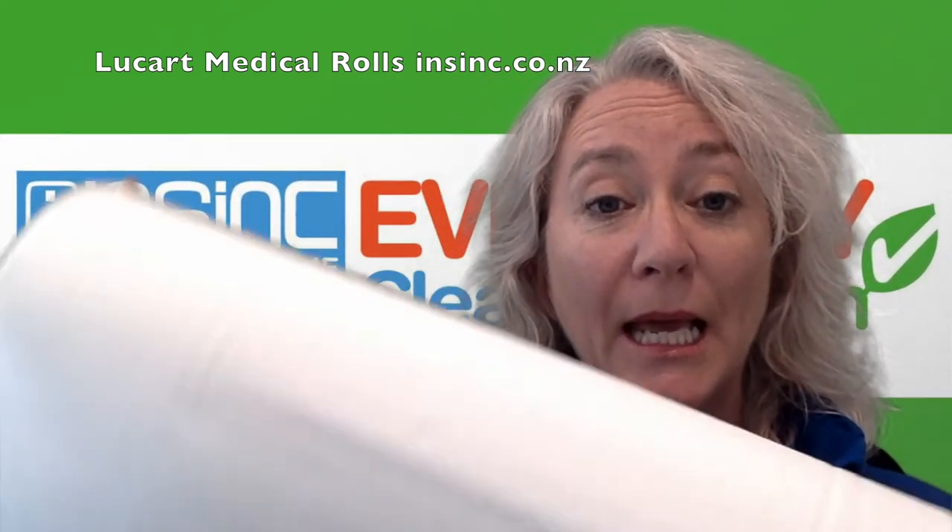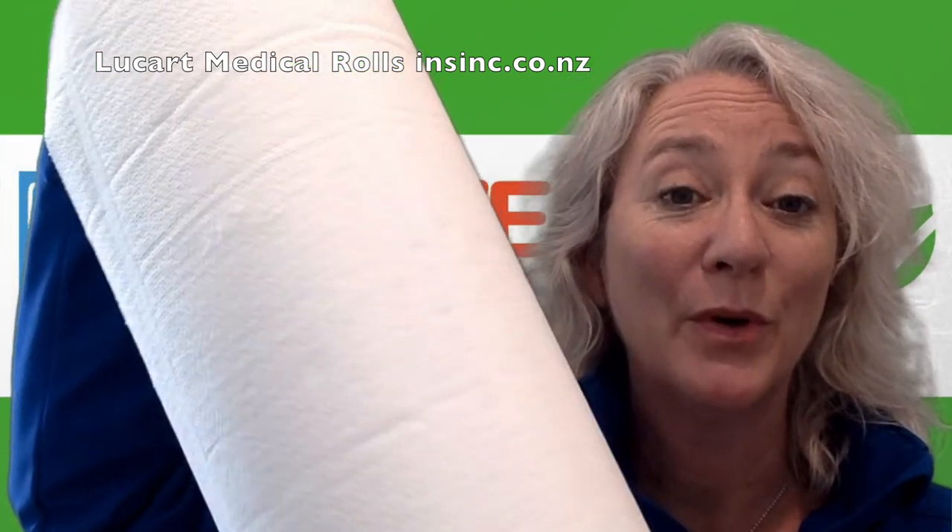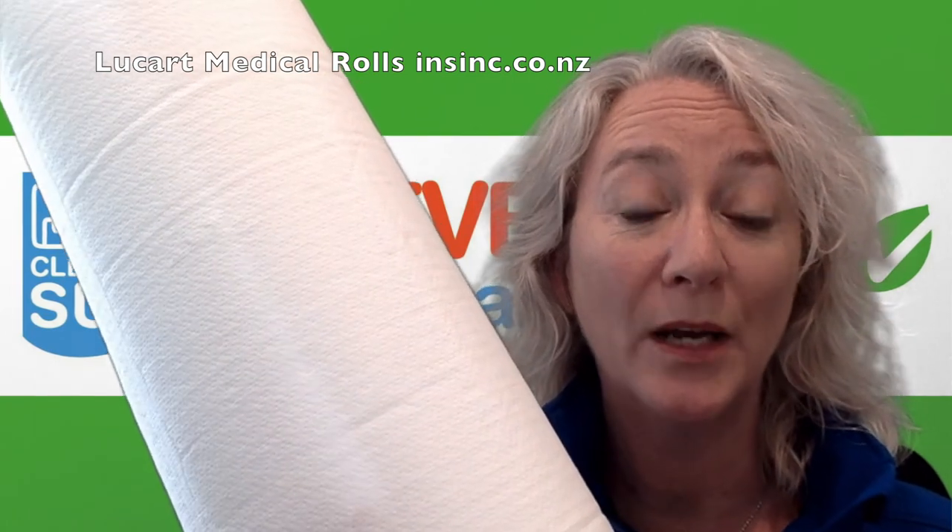They come in a carton of six. For more information, please contact us at 0508 467 462 or on our website insync.co.nz.